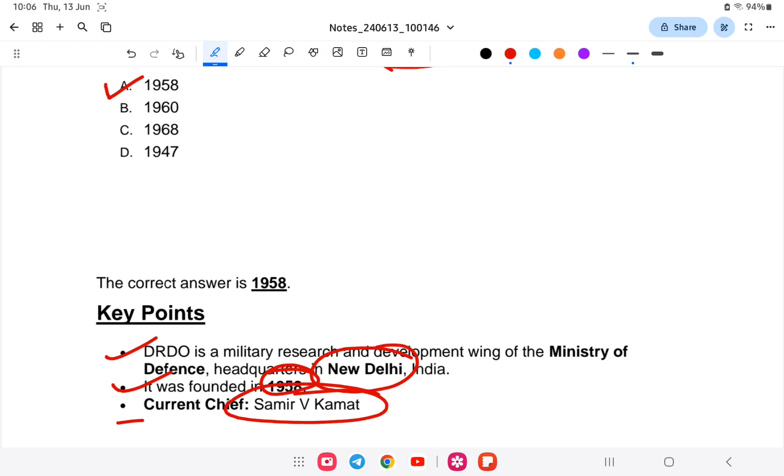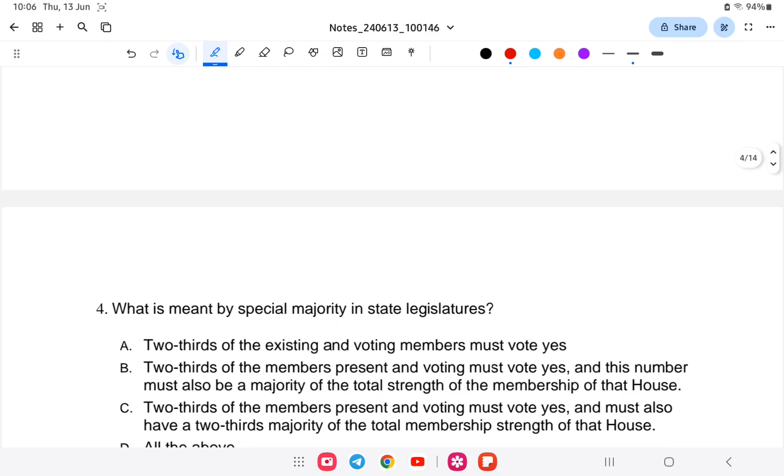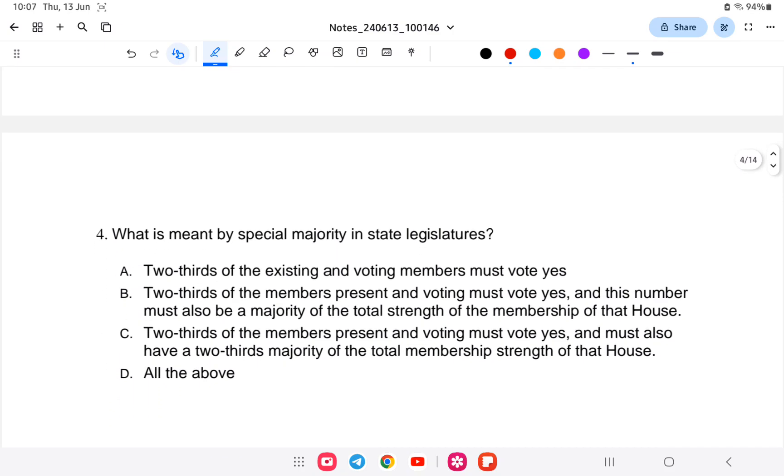Next question: what is meant by special majority in the state legislature? Is it A) two-thirds of the existing and voting members must vote yes, B) two-thirds of the members present and voting must vote yes and this number must be a majority of the total strength of the house, or C) two-thirds of members present and voting must vote yes and must also have a two-thirds majority of the total membership of that house, or D) all of the above?